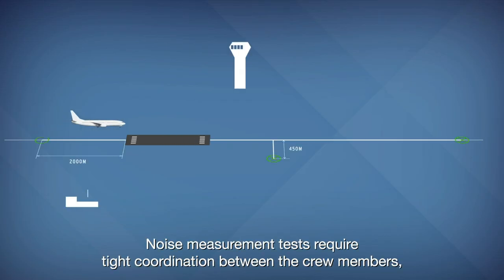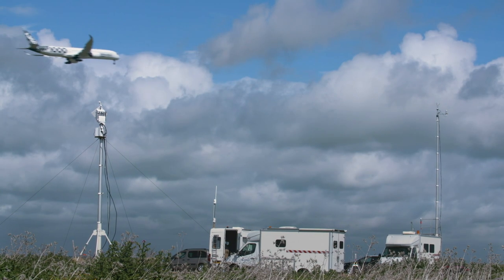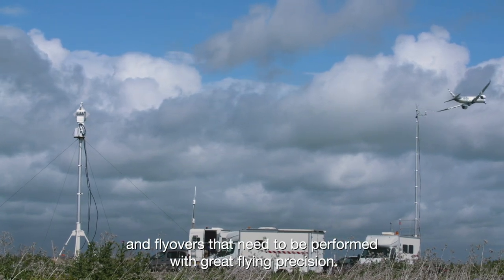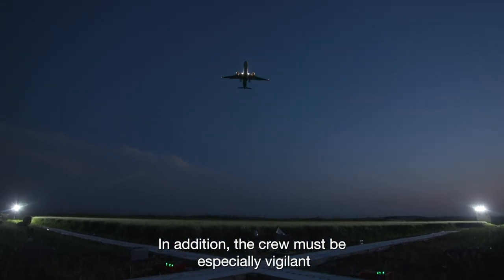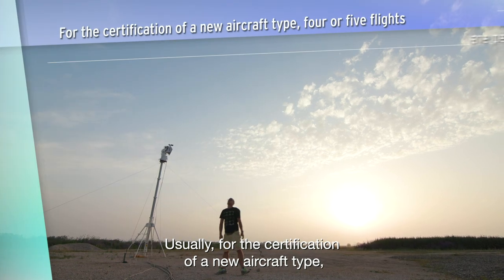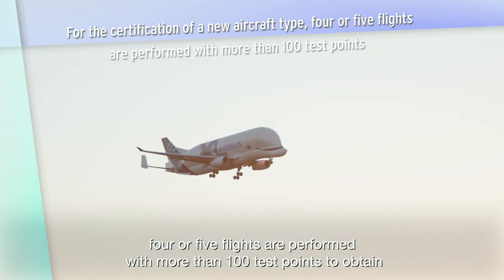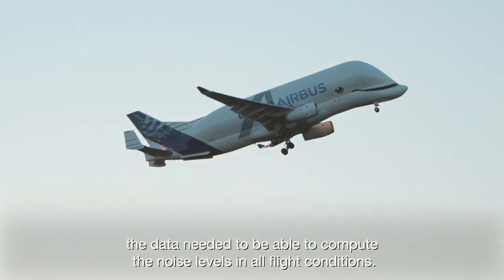Noise measurement tests require tight coordination between the crew members, the control tower and the team in the noise measurement station. They are challenging, as there are many repetitive low approaches and flyovers that need to be performed with great flying precision. In addition, the crew must be especially vigilant as some low approaches are performed at minimum thrust. Usually, for the certification of a new aircraft type, four or five flights are performed with more than 100 test points, to obtain the data needed to compute the noise levels in all flight conditions.